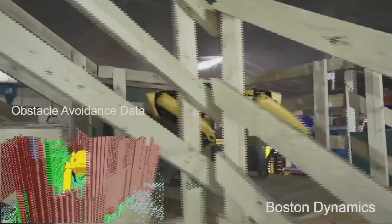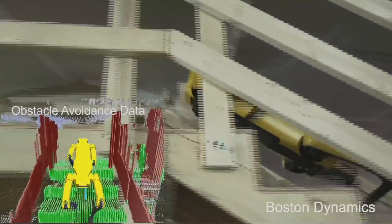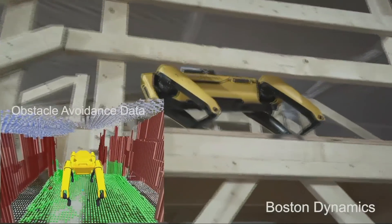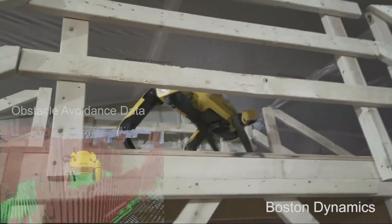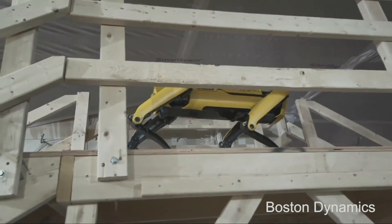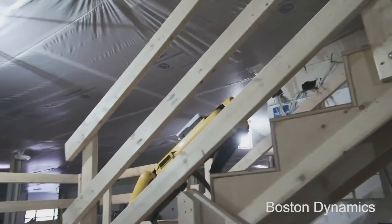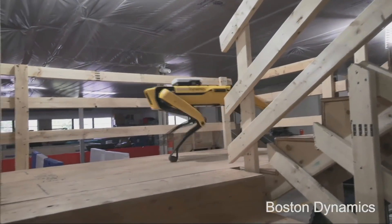It also uses the same cameras to look for obstacles. It knows it can't bump into the railings. If you look at that insert in the lower left, the brown things are areas where it shouldn't go. The motion planning work — all the software — is taking into account where the obstacles are, where the green good places to go are, and coming up with motion control, all in real time, doing lots of high performance software execution as we go.